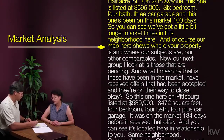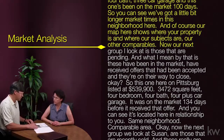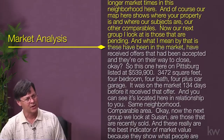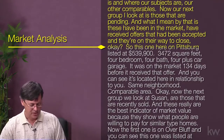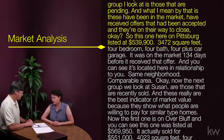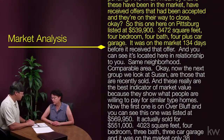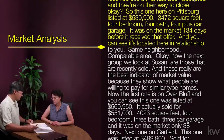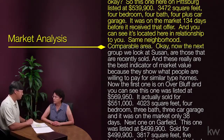Our map here shows where your property is and where our subject comparables are. Now, the next group I look at is those that are pending — meaning they've been on the market, received offers that have been accepted, and they're on their way to close. This one on Pittsburgh is listed at $539,900 — 3,472 square feet, four bedroom, four bath, four-plus car garage — and it was on the market 134 days before it received that offer. It's located in the same neighborhood, comparable area.